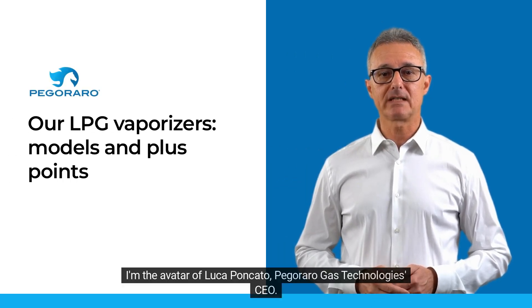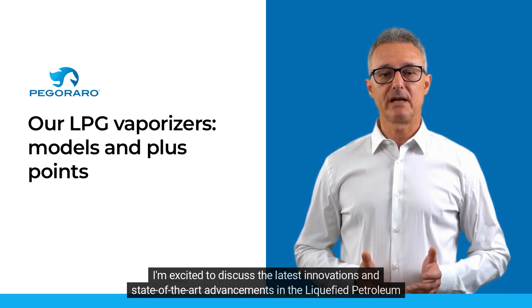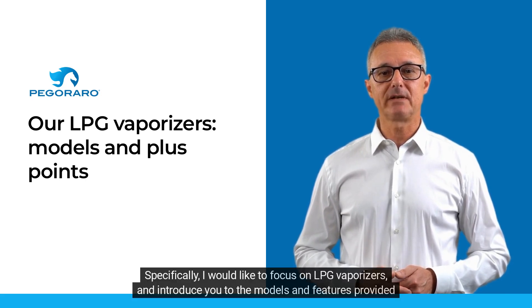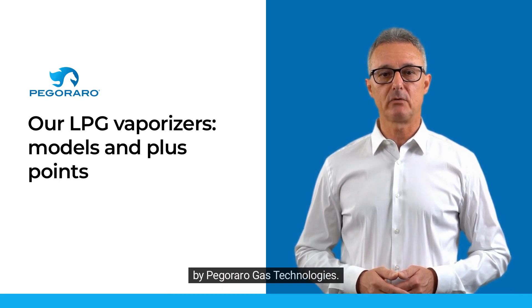Hi, I'm the avatar of Luca Poncato, Pegararo Gas Technology CEO. I'm excited to discuss the latest innovations and state-of-the-art advancements in the liquefied petroleum gas (LPG) industry. Specifically, I would like to focus on LPG vaporizers and introduce you to the models and features provided by Pegararo Gas Technologies.